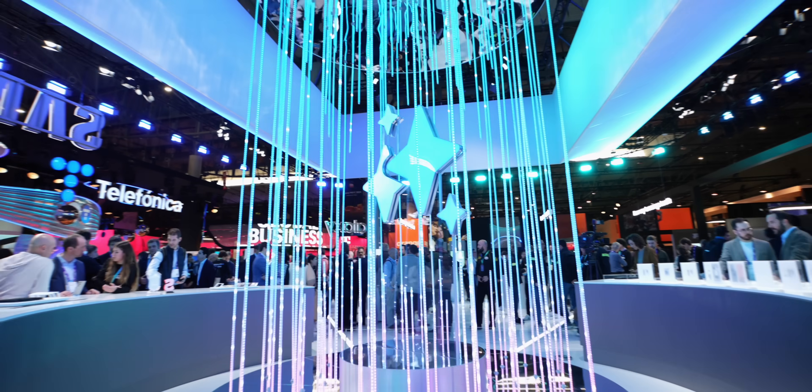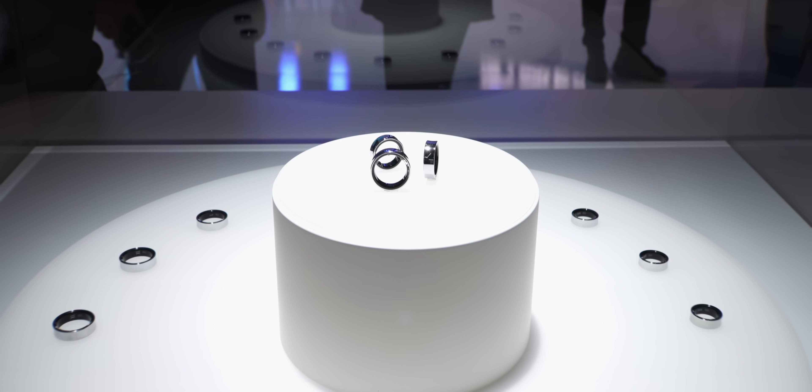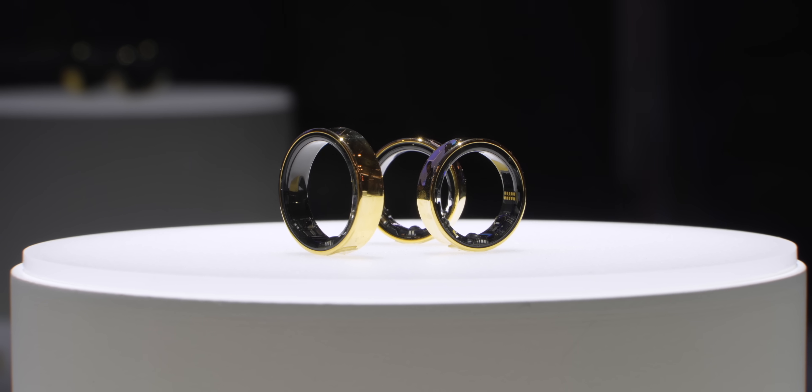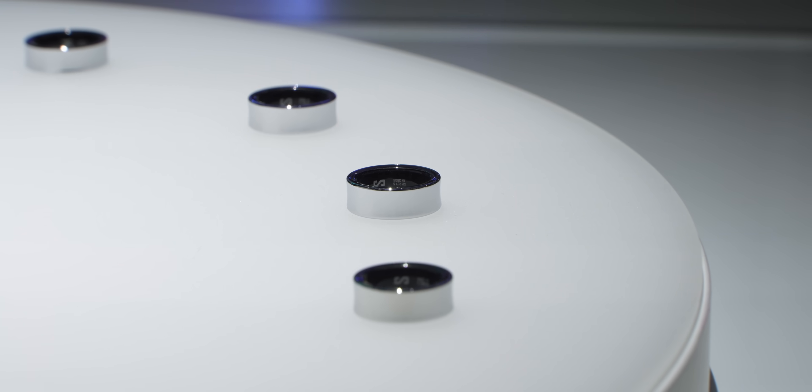Here's what everybody's looking for — the Galaxy Ring, which is behind a glass case. I actually got to see it in person and try it on; they had different colors and different sizes. I'm looking forward to seeing this as part of the Samsung Galaxy ecosystem because I'm not a big wearables guy, and I want to see if this changes my mind — especially for sleep tracking. Samsung said it can also work with the watch for even better results. We didn't get a lot of details, but I think we'll hear more during the fold launch in summertime.